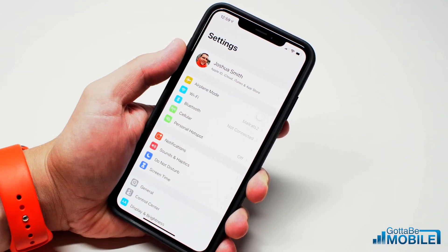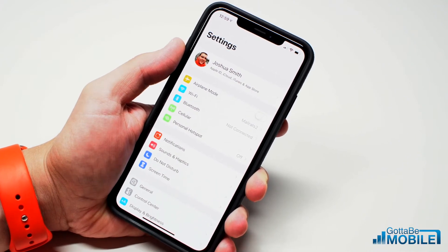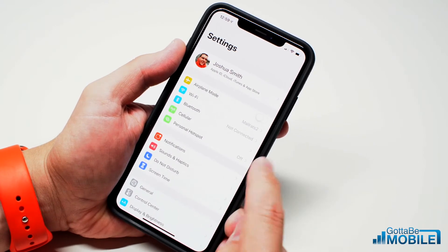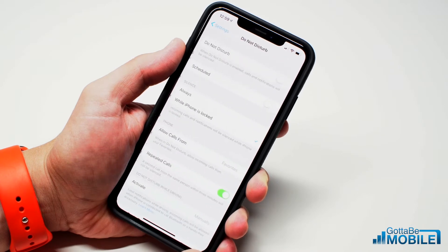There's a great new Do Not Disturb feature on iOS 12. I'm Josh Smith with GottaBeMobile.com. I'm going to show you how to get a better night of sleep with your iPhone. First thing you're going to do is open up Settings and then tap on Do Not Disturb.